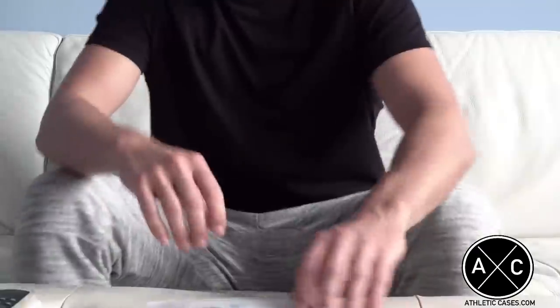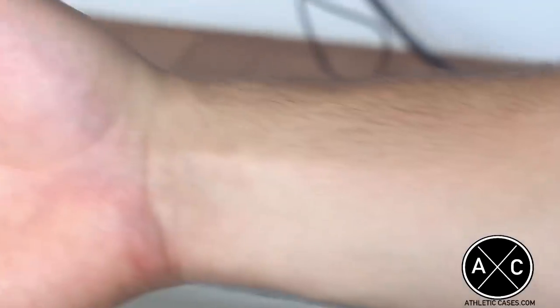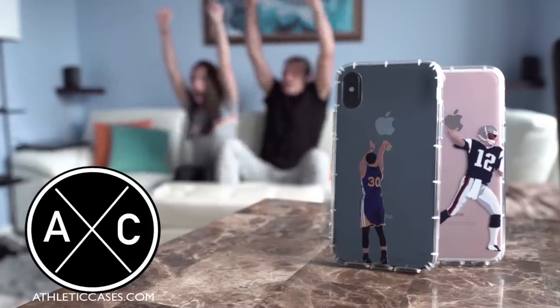Stepping up to the couch, it's Bryan, who led the league last season in cracked screens. But with his new athletic case, it looks like that won't be the case. Touchdown Bryan!